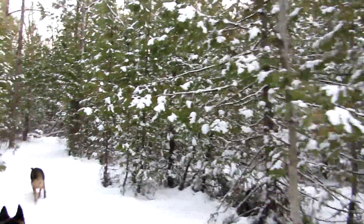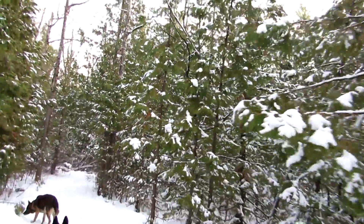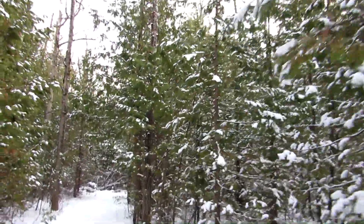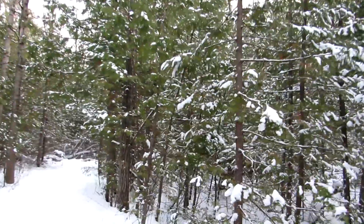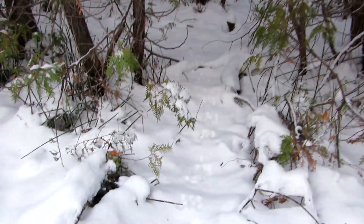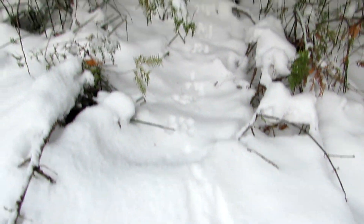Cedar swamps have been pretty much destroyed in New York State. There aren't a lot of them around. This one's pretty dense, and there are bunny tracks everywhere, which makes it good for the boys.